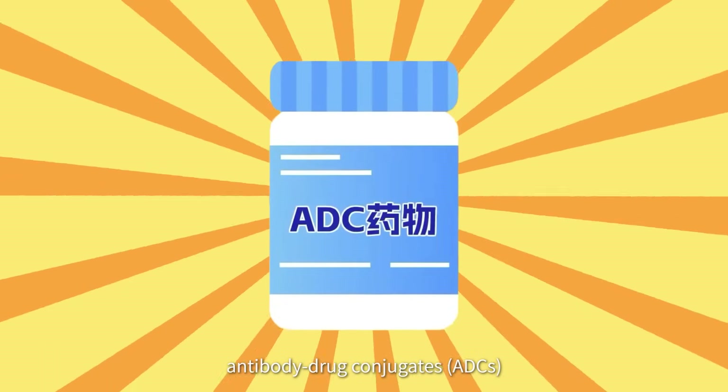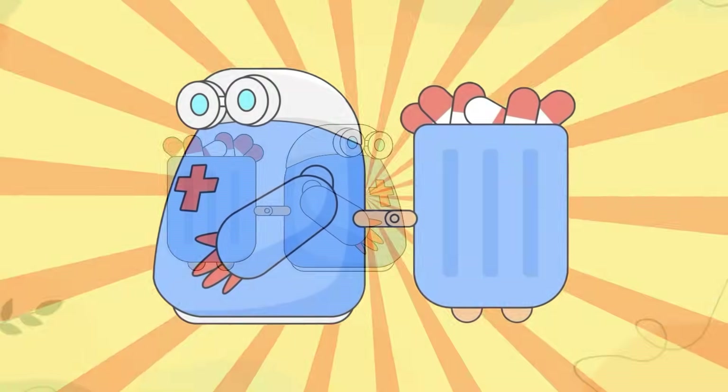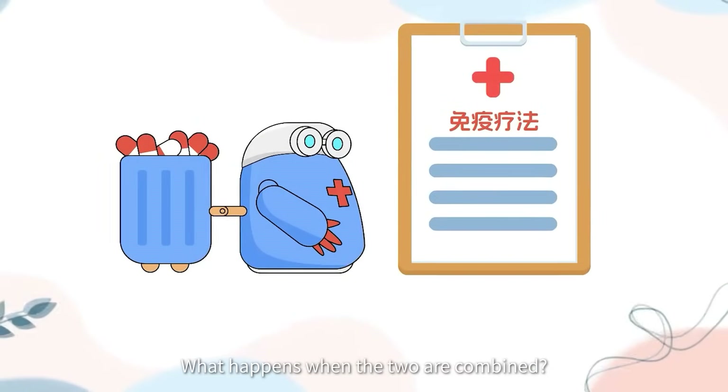At the same time, antibody drug conjugates, often referred to as intelligent biological missiles, are reshaping the landscape of cancer treatment. What happens when the two are combined?